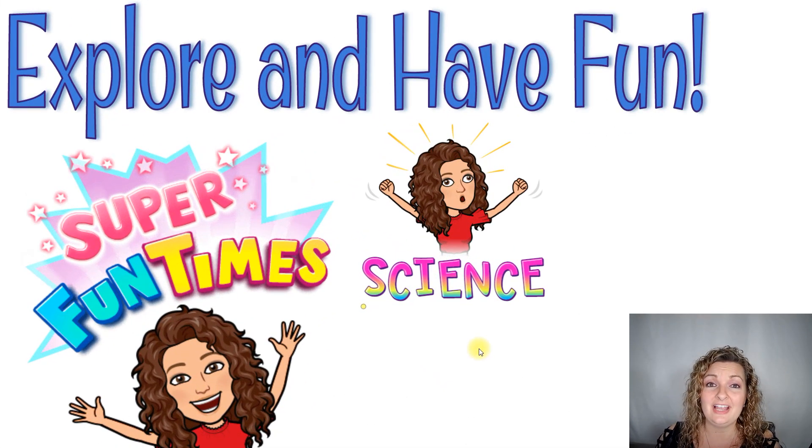But above all, science labs are about exploration and having fun learning science. Make sure that you enjoy yourself along the way, explore all those scientific concepts, and have a fabulous time doing it. I'll see y'all next time. Go ahead and hit that subscribe button and support my channel. Thank you all for watching. Bye everybody.